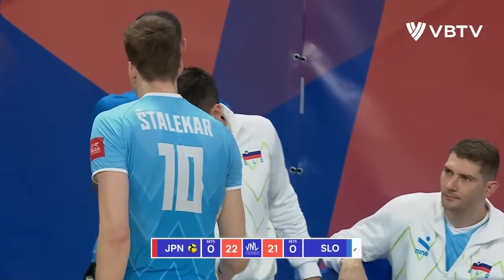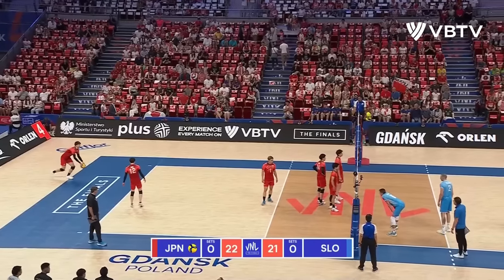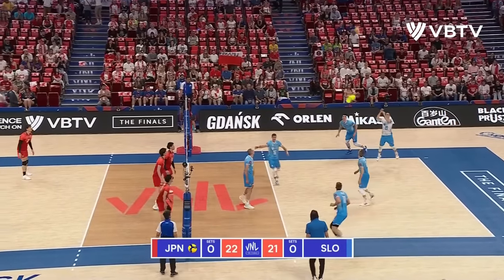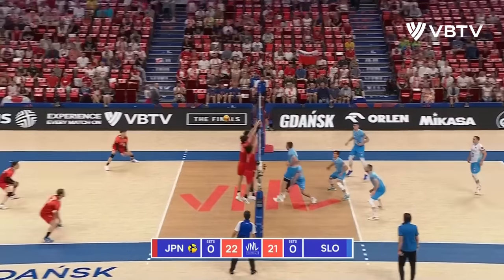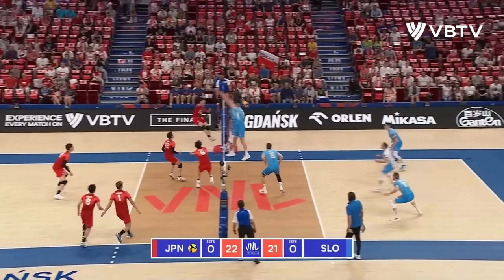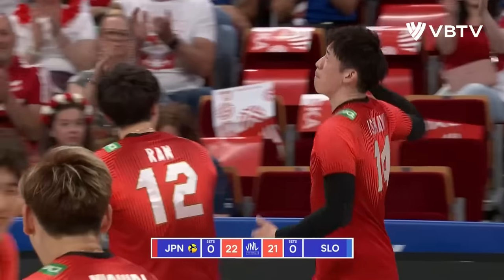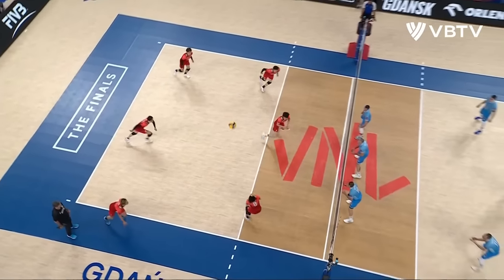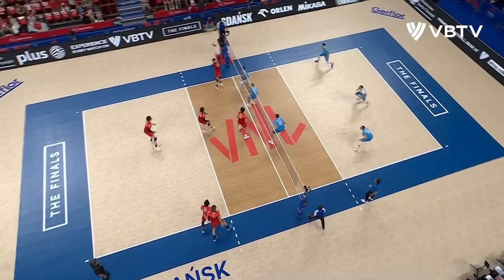2 meters 14 — not easy to hit off of. No, not easy to get through most door frames either. Kovacic over there to Mozic. Nishida's there in behind. What a set, what a swing. Ishikawa is just so good right now at finding those ever so small holes in the Slovenian block and exploiting them.